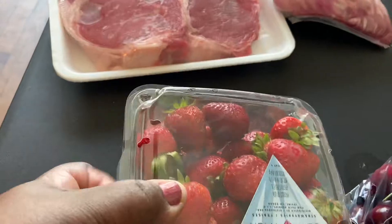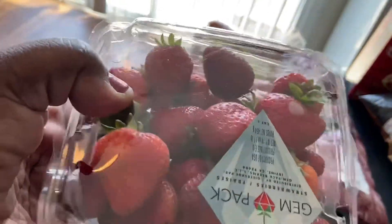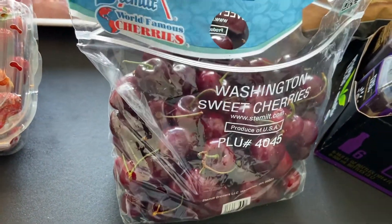Coming down here, I picked up some of these strawberries from Walmart. They look really good today — they're small, but they're probably super sweet. I also picked up a bag of cherries. Cherries are so expensive, y'all, but they are worth it. These look really good, so I'm going to enjoy those.